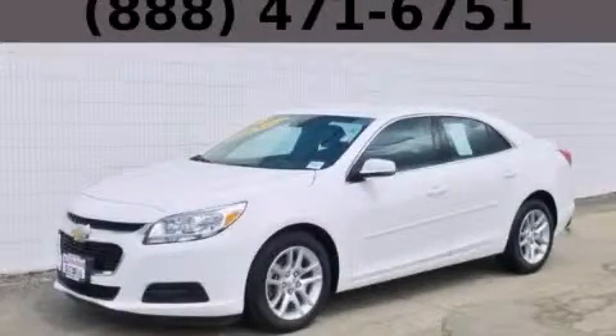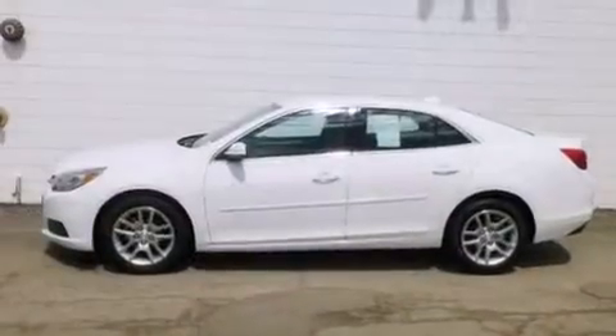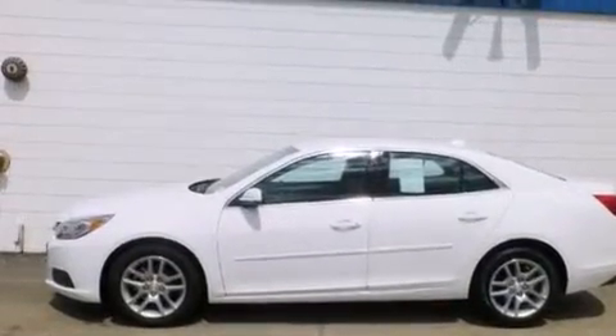This is a 2014 Chevrolet Malibu. It has a 2.5-liter four-cylinder engine and an automatic transmission.